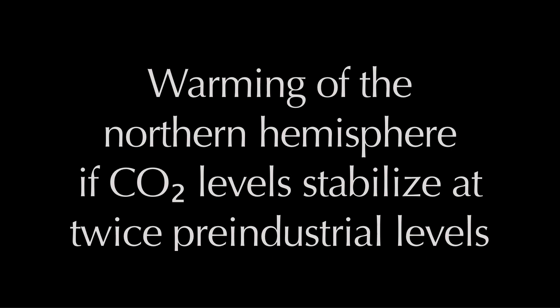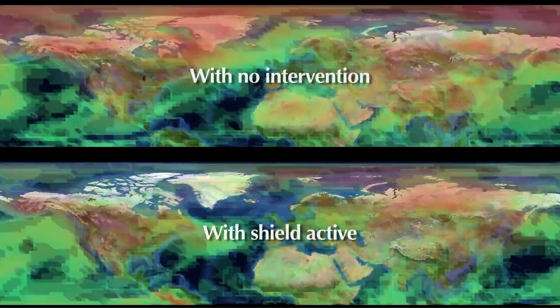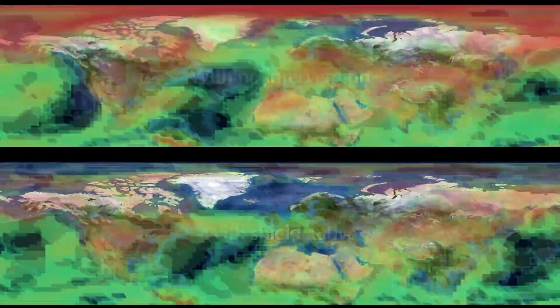Warming of the northern hemisphere if carbon dioxide levels stabilize at twice pre-industrial levels. Greater warming is visible in the upper model — notice the red areas are much more extensive when compared to the lower model, which illustrates the result of an active Stratoshield.